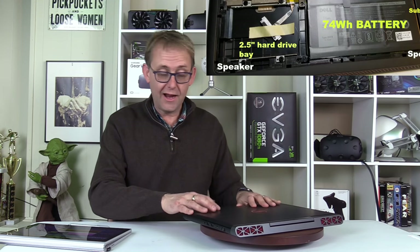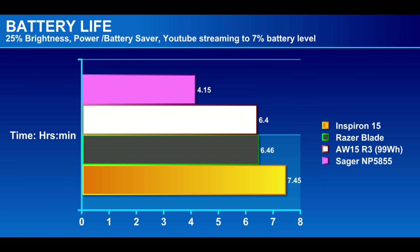It does have Optimus support, so you get good battery life. It's a 74 watt-hour battery and you can get up to around 7 hours 45 minutes of battery time — that's at 25% brightness, Wi-Fi streaming, with battery saver and power saver on. I think that's exceptional; I couldn't fault that at all.